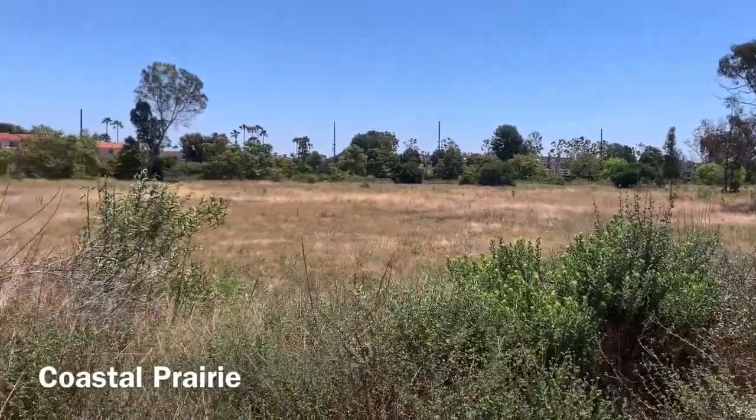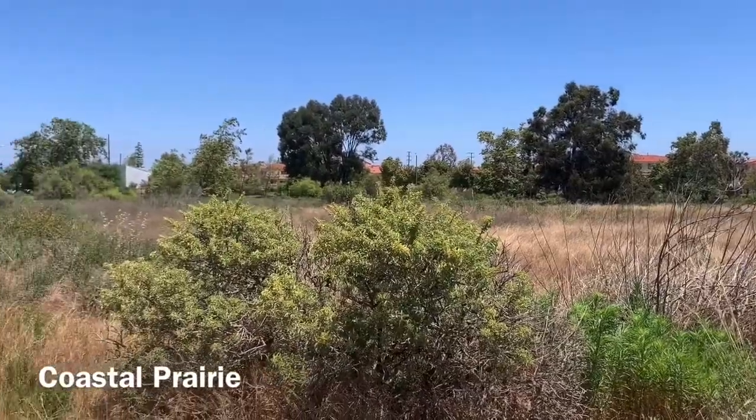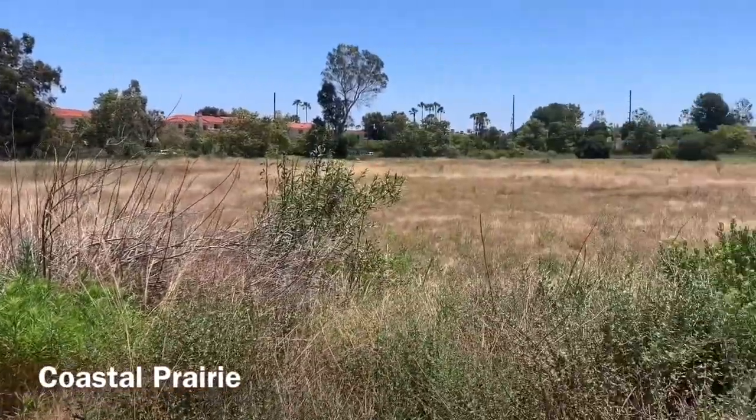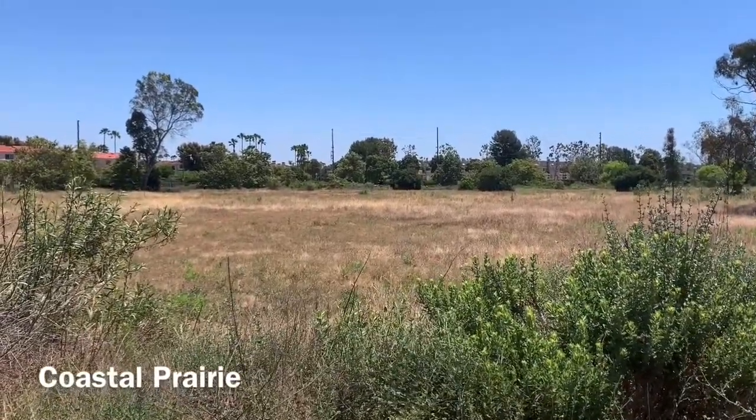Also in the upland habitat is our coastal prairie or grasslands. This is a sensitive habitat that provides food and shelter for many species of birds like the western meadowlark, mourning doves, and flycatchers such as Say's phoebes.